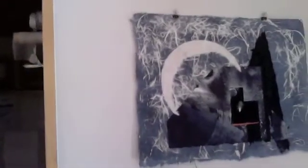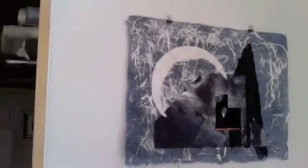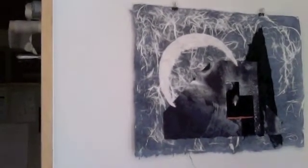What can I say? It's kind of a fun piece. It's about night and looking through space into other space.